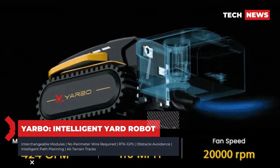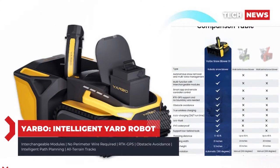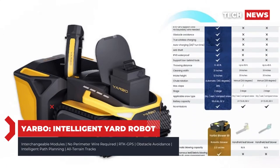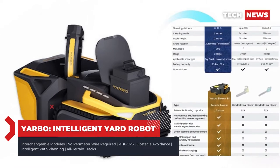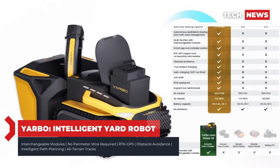Regardless of which attachment you're using, Yardbow will sense when it's finished working or when its battery is down to 5%, at which time it will automatically drive itself to its wireless charging pad to juice up. There's also an available tow hitch accessory for attaching the types of towable helpers you'd see on a riding mower, like a dethatcher or sweeper.